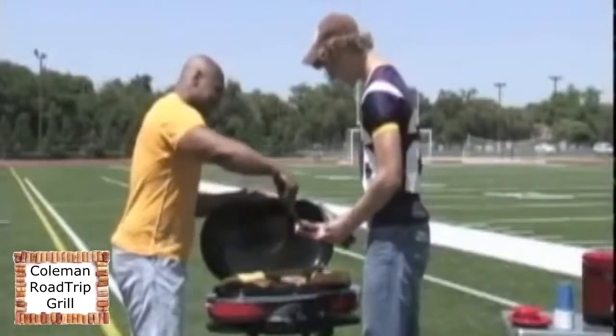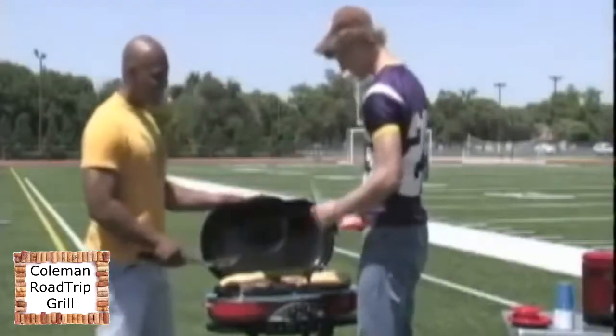Grill hard, play hard with the only grill made for the tailgate, the Coleman Road Trip Grill.